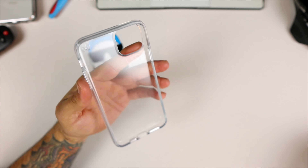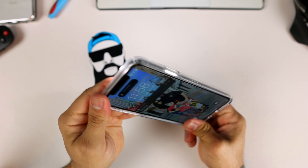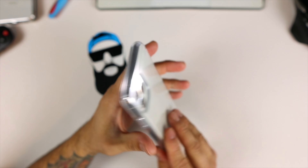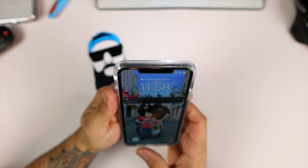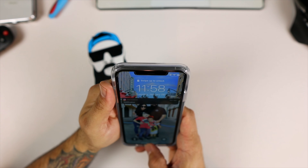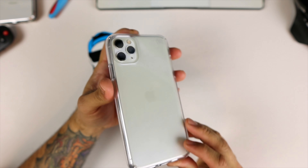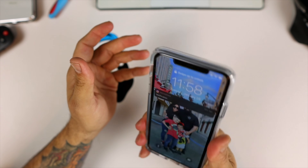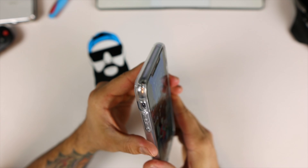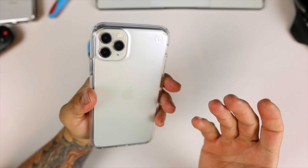Looking at the case, it's very simple. Let's go ahead and place the iPhone in here — and bam, very very snug. There you have this nice clear-looking case. It is kind of slippery; I wish they would have had some grip on the sides.